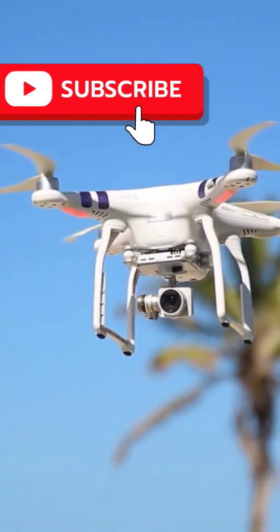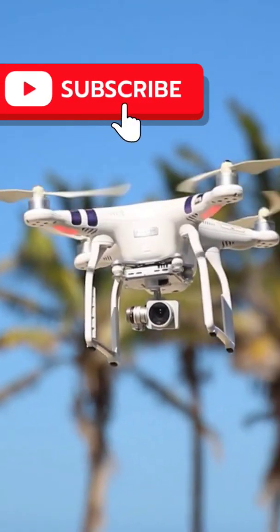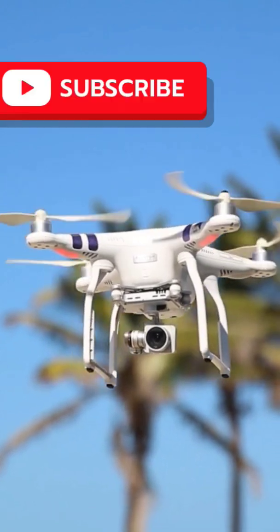How they control and the smart gadgets inside them that help them fly safely. Plus we will peek into the future and see what cool stuff drones might do next.